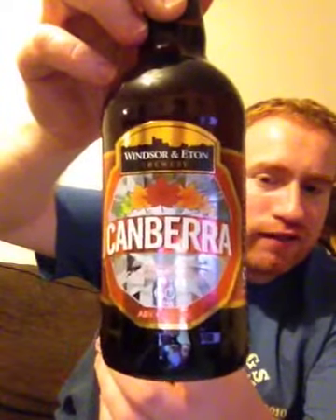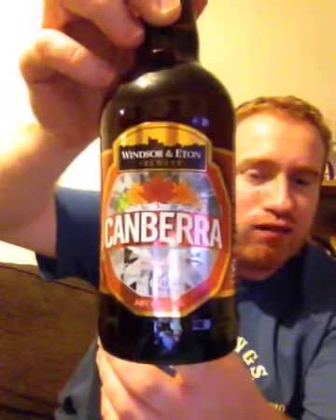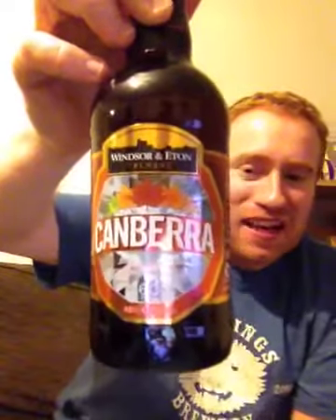This beer itself, I've seen in Reading at Christmas time and I went to get a pint and it was the end of the cask. So I'm really lucky to try this in bottles. I'm really looking forward to it. It's a 4% beer and I've heard outstanding reviews about this. So let's crack this bad boy open and see what it's like.